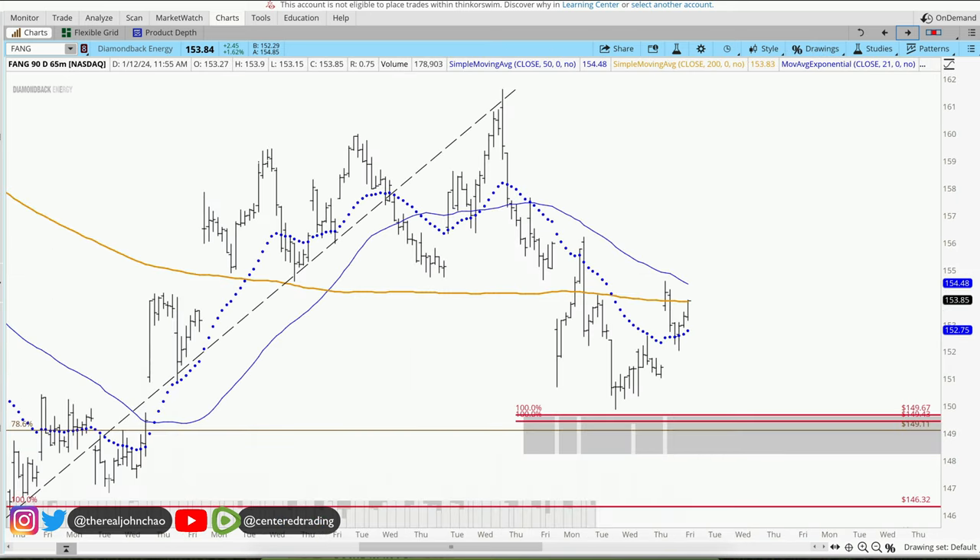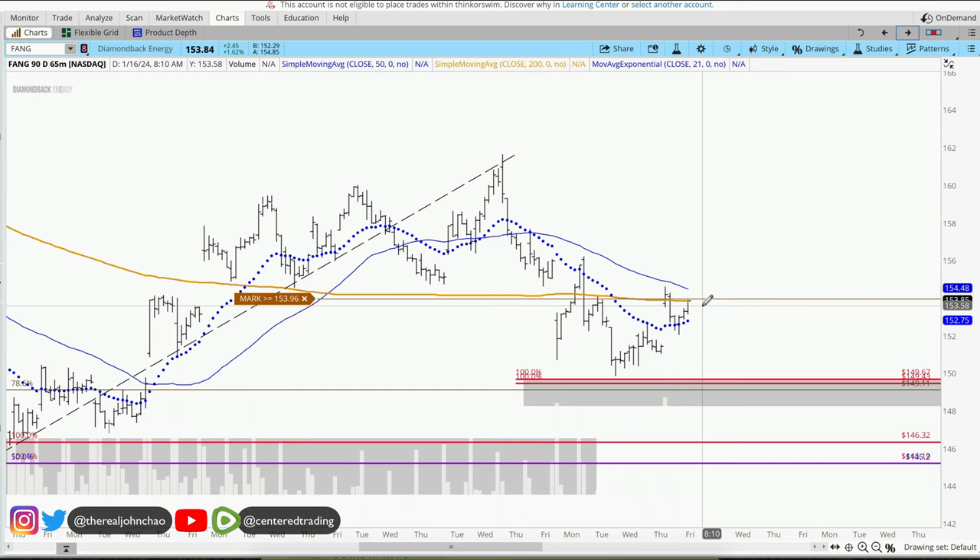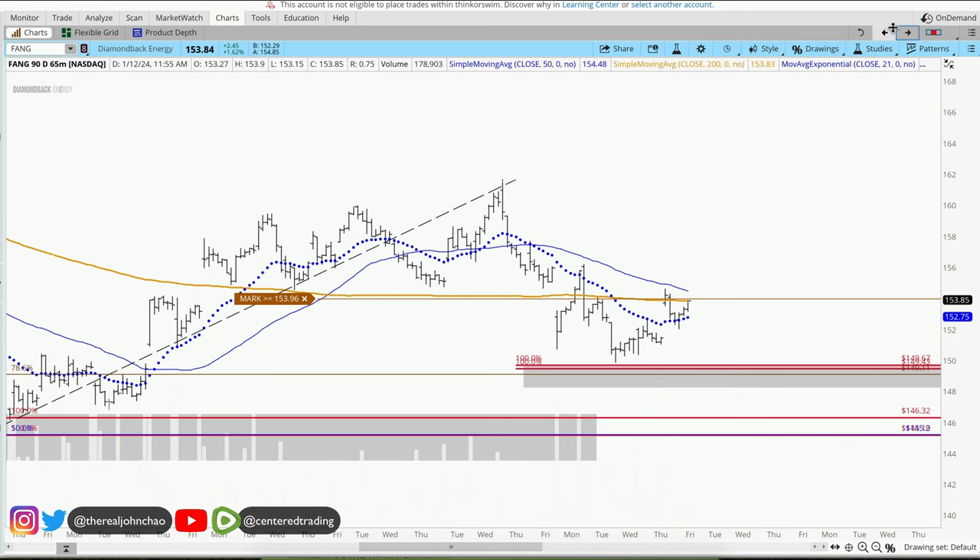Price is currently trading right below the 200 moving average on the hourly. We want to make sure there's enough strength coming through and price can push up above this 200 moving average and continues with a series of higher highs and higher lows.